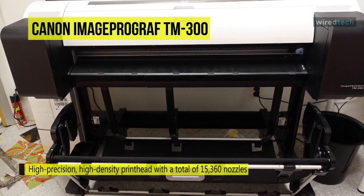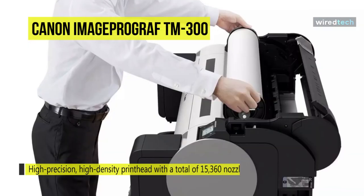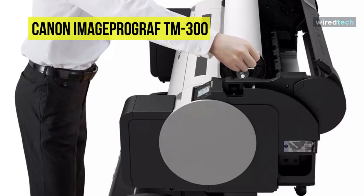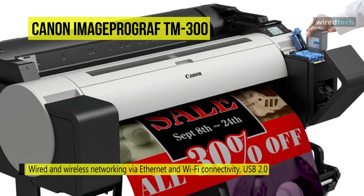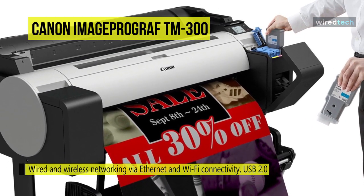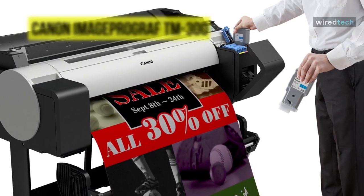The printer lays down 5 picoliter-sized droplets that produce sharp lines and fine details for exceptional image quality. For operating the printer, a stand and a 3-inch color screen are featured, and a dedicated USB port permits printing directly from a thumb drive. The printer has wired and wireless networking via Ethernet and Wi-Fi connectivity, and USB 2.0 for a simple connection to a computer. Additionally, the unit's sub-ink tank system allows most of the available ink to be used before replacement, eliminating wasted ink and saving on operating costs.